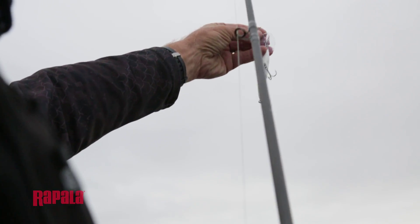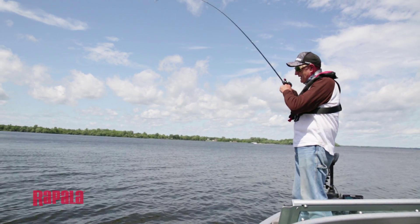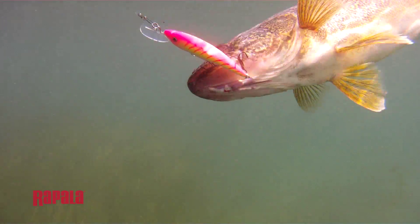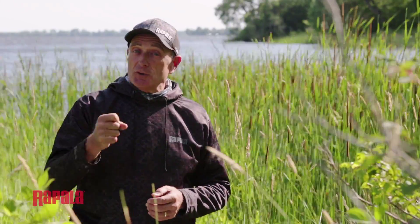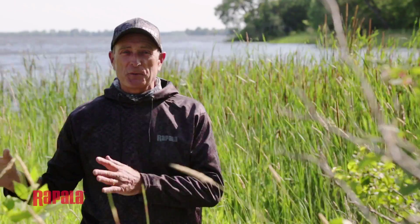When I use this crankbait presentation around the weeds I am looking for aggressively feeding walleye, so there are no taps. Either the fish engulfs the bait and it kind of feels like a weed but then it's a dead weight and their head starts shaking, or it's a hit like a muskie or a pike and you've got a fish on. As soon as that happens it's really important that you keep the pressure on and steer that fish away from the weeds.